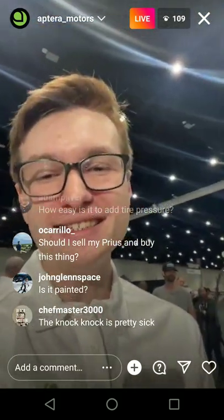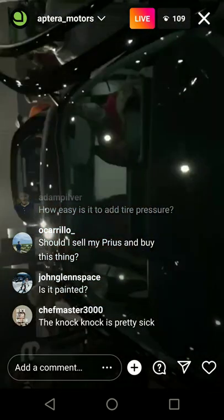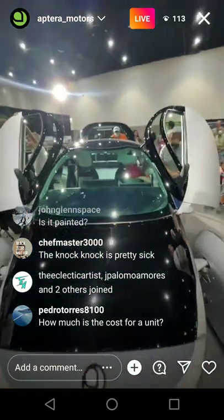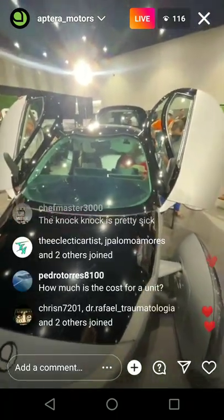Third seat is in the plans for the future. If you look through here, there's definitely room for a third seat for a child or something between these two main seats, kind of out back. Will the Knock Knock work every time? We're testing that thing extensively — it's going to be great.